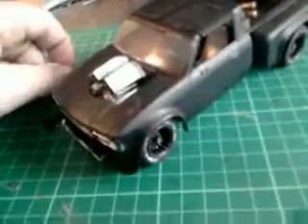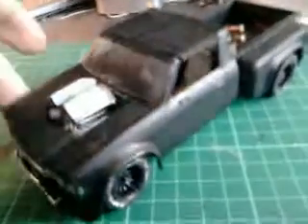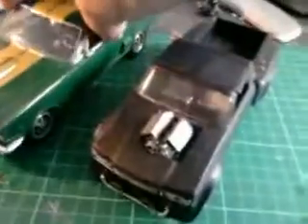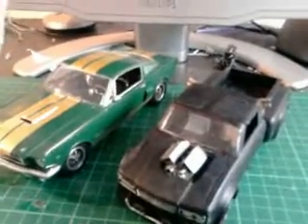I wouldn't say it's actually 1/24th scale. I mean, I know it's supposed to be a chop top but it just doesn't seem like a 1/24th scale model. This is a Rebel — however the hell you call it — and it just seems too small for what it is.